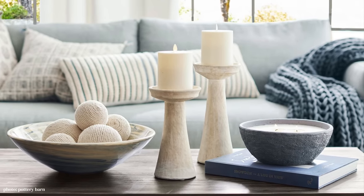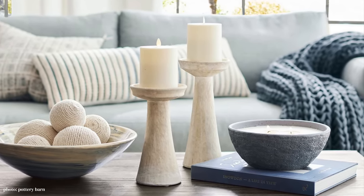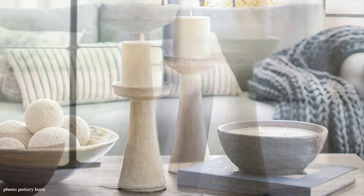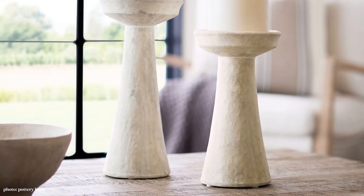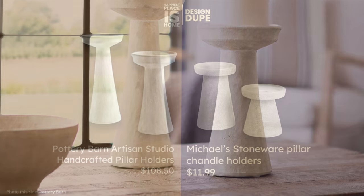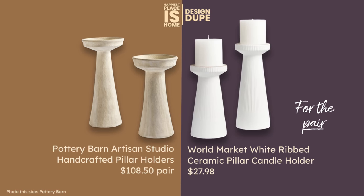These are the lovely pillar holders in our design. They're made of terracotta — nice and heavy — done in a really pretty finish. I found two different dupes for this. The first one looks a lot more like it in shape and texture but it's smaller; it's from Michaels at $11.99. My other dupe is from World Market at $27.98 for the pair.